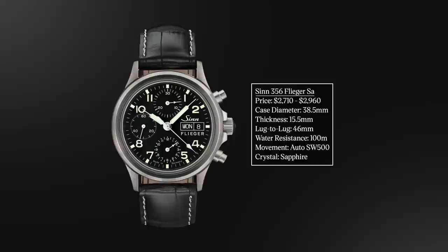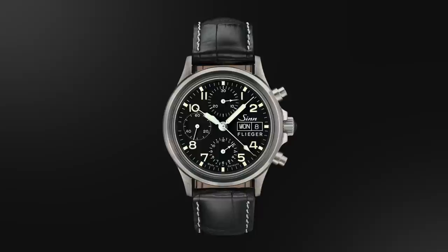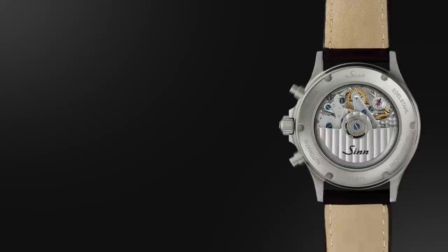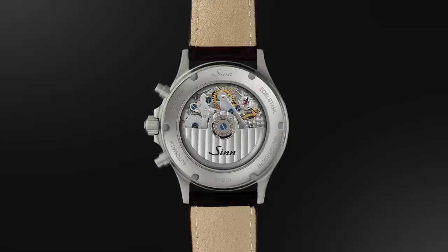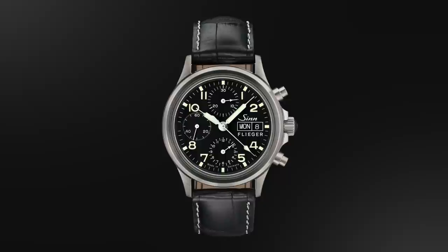Now a couple of watches under $3,000 — first is the Zinn 356 Flieger, a pilot chronograph. Zinn as a brand was founded as a pilot-watch-first brand by flight instructor Helmut Zinn in 1961. The 356 is their wearable, very traditional Flieger-style chronograph, coming in at a 38.5mm case, a bit thicker partly due to the dome crystal, with sapphire or acrylic options. It has a very compact 46mm lug-to-lug, nice water resistance, a highly regulated higher-grade movement, and a choice of traditional bi-compax or three-register dial layout — a unique lane fitting their history at a compelling case size.